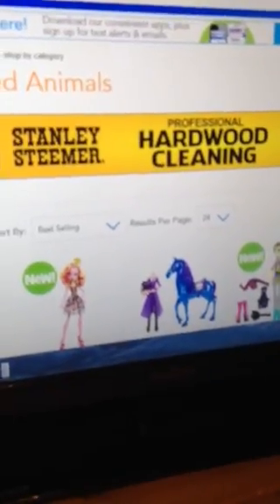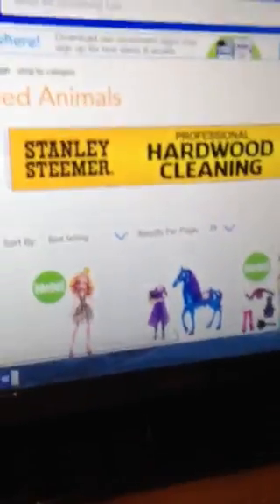Hey guys, it's PhoebeSparkle, and I'm on the Toys R Us website going to show you these awesome deals. These two packs are the price of what one is at Walmart.